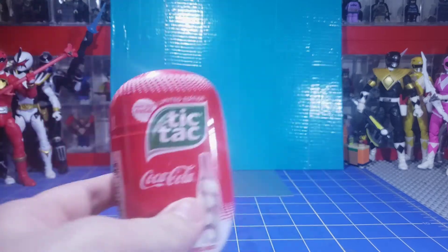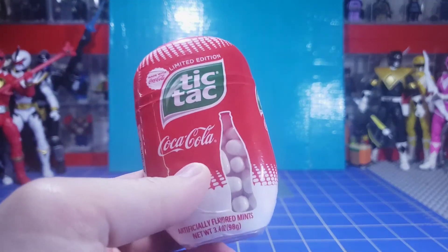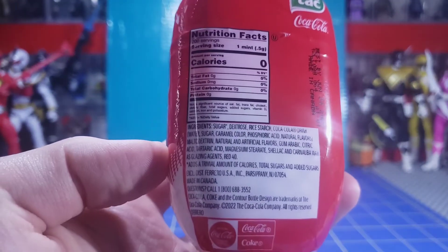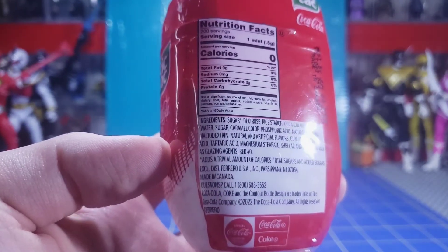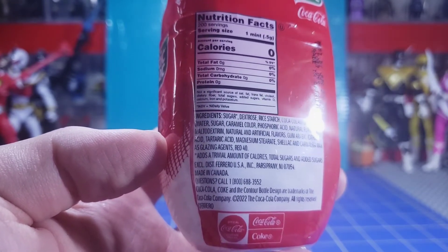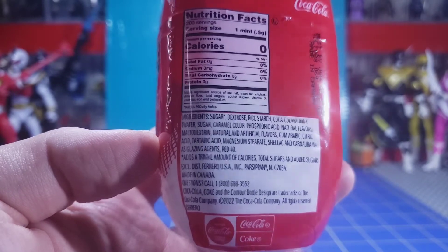Anyway, it comes in a nice red over-wrap with a little bit of white on the bottom. There are your nutrition facts — the first ingredient is sugar, although it has a little asterisk next to it that says it adds a trivial amount of calories, total sugar, and added sugars.